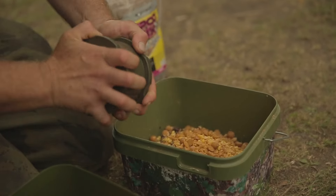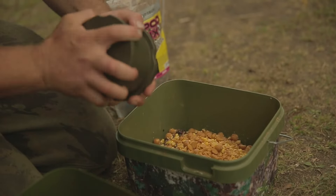Here's a margin mix I've been using lately to great effect. It incorporates lots of different food items, giving myself and the carp lots of options to use.